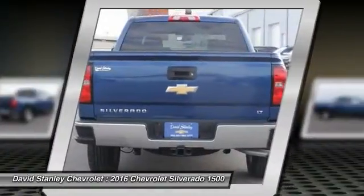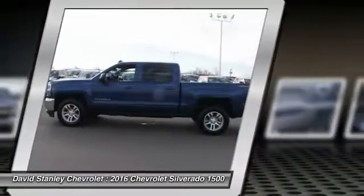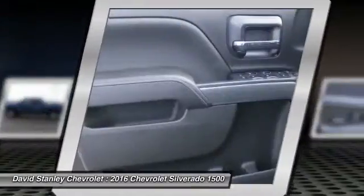Front alloy wheels. 4-wheel disc brakes. Center armrest. Compass. This beauty is sure to make you the talk of the neighborhood, so call or drop in for a test drive today.